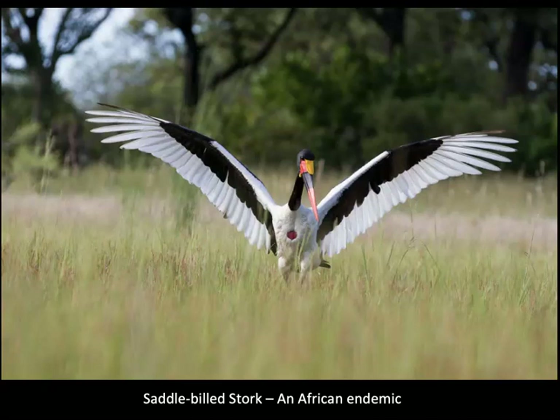My favorite stork is the saddle-billed stork, and it's an African endemic. It has very long legs so it can see over the grasses, and the long legs and long bill allow it to get large fish from deeper water. This bird lacks a syrinx — it cannot make sounds with the organ that birds use to produce sound — but it does make a bill-clacking sound by clacking its bills together.